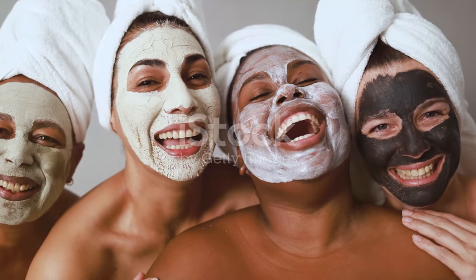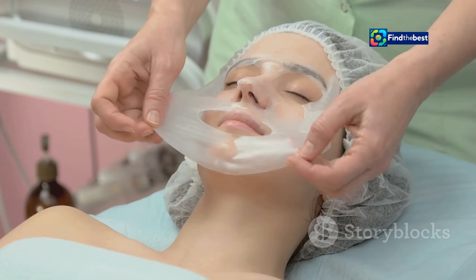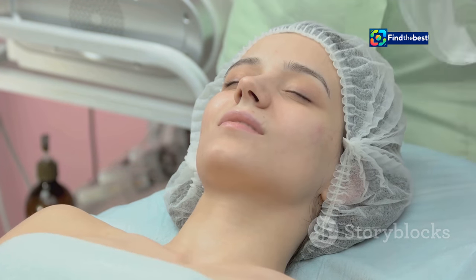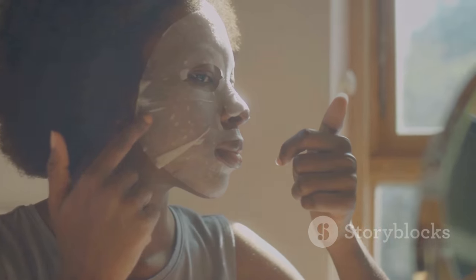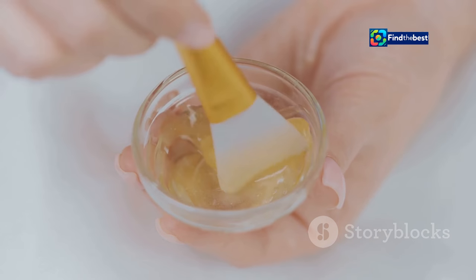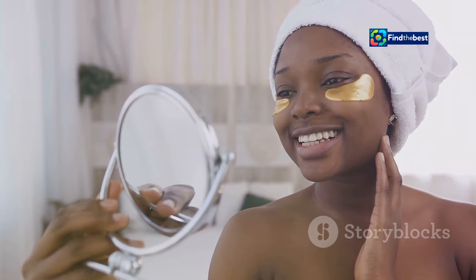In a world saturated with skincare products, the Bio Dance Bio Collagen Real Deep Mask stands out as a true game changer. Its unique combination of innovative hydrogel technology, potent ingredients, and rave reviews makes it a must-have for anyone seeking a simple yet effective way to achieve radiant, youthful skin. Whether you're dealing with dryness, fine lines, dullness, or simply want a boost of hydration and luminosity, the Bio Dance mask is here to revolutionize your skincare routine. Embrace the Bio Dance glow and unlock your skin's true potential.